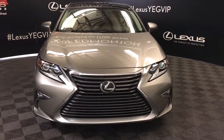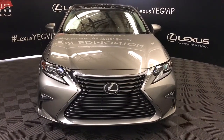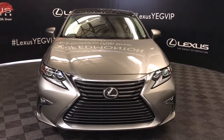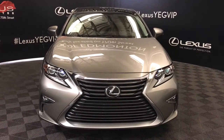Welcome to Lexus of Edmonton. We are located off 111th Avenue and 170th Street. Here we have a Lexus certified pre-owned 2017 ES350 front-wheel drive with a 3.5 litre V6 six-speed automatic engine. Also included with this model is the executive package.